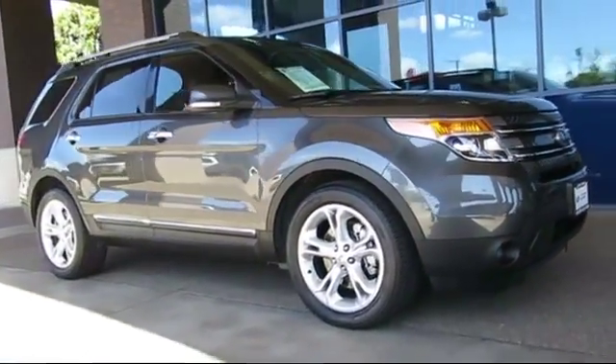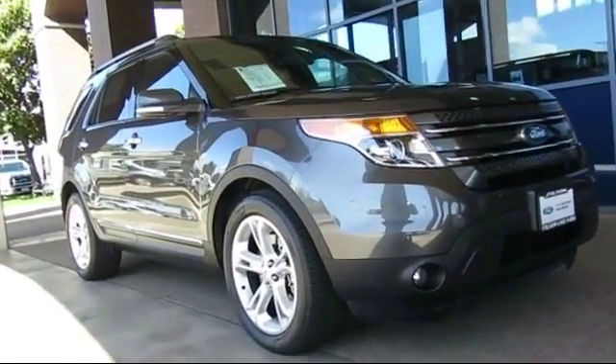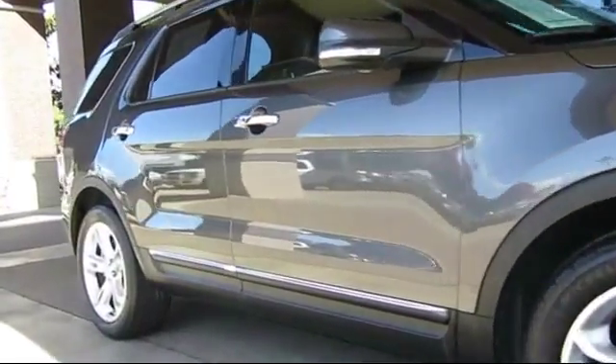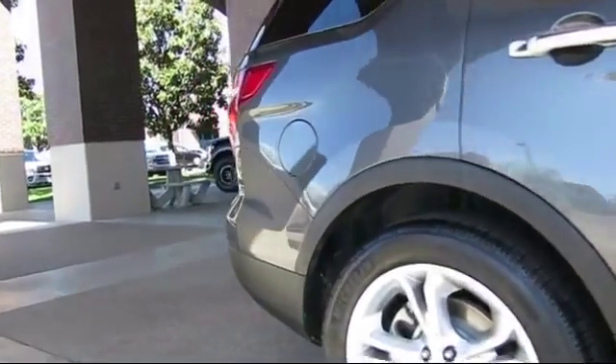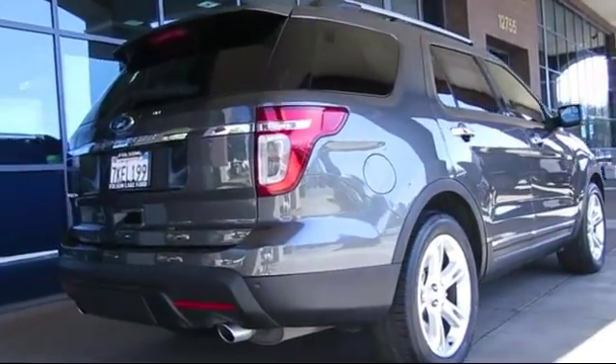It comes equipped with steering wheel controls, heated front seats, roof rack, alloy wheels, keyless entry, third row seating, air conditioning, traction control, CD player, and side airbags, and has less than 50,000 miles on the odometer.